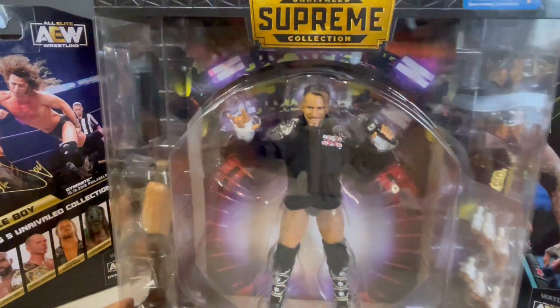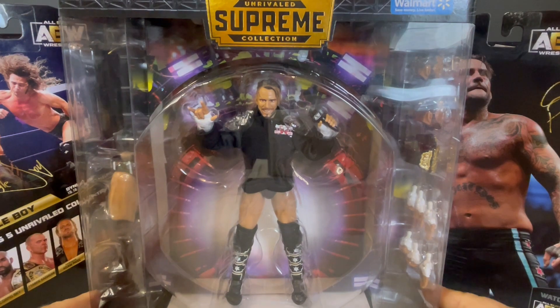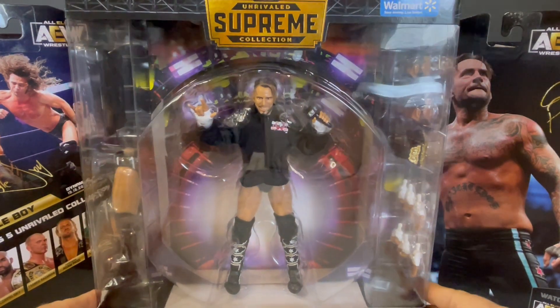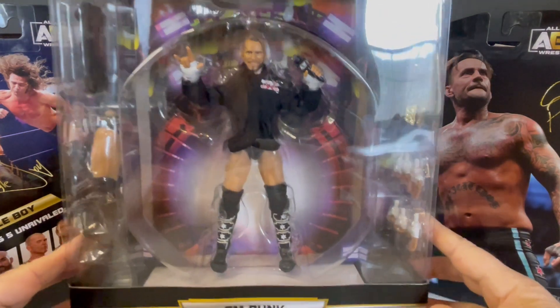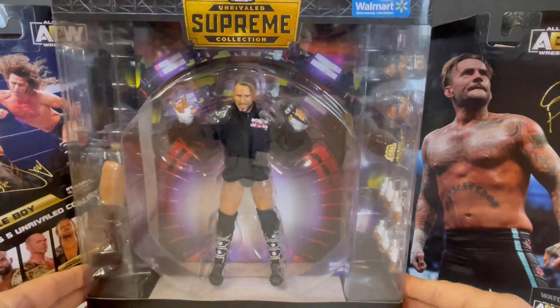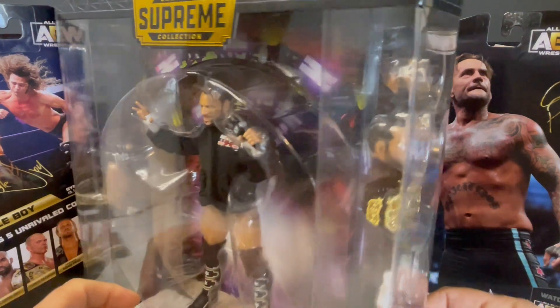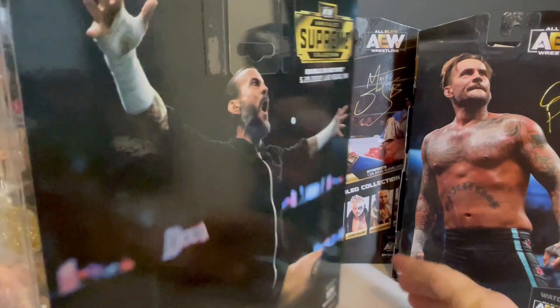Let's talk about the packaging. It features the clear open shell and also a back entrance stage backdrop inside the packaging — so a beautiful packaging to leave unopened. It's a beautiful display piece that displays beautifully unopened.